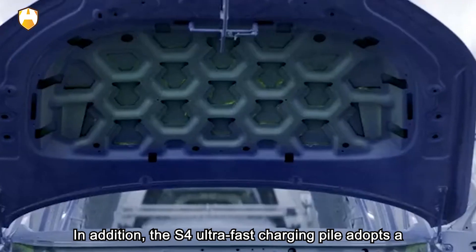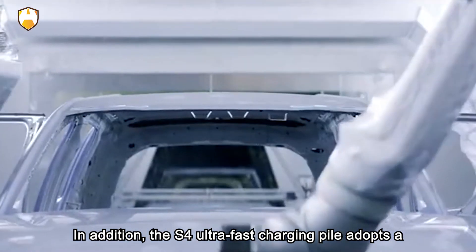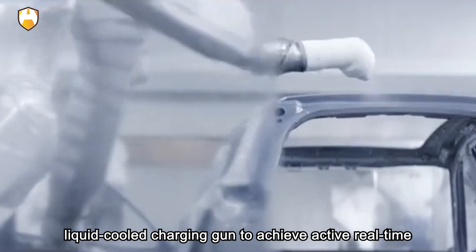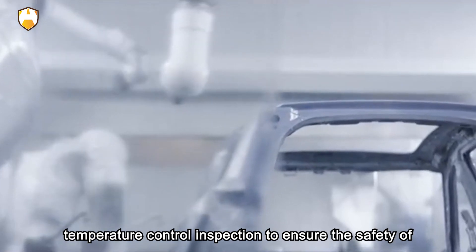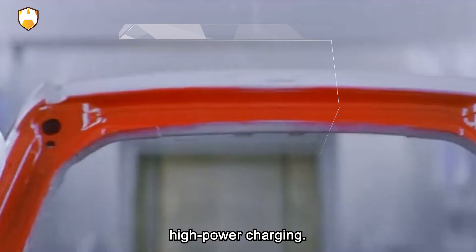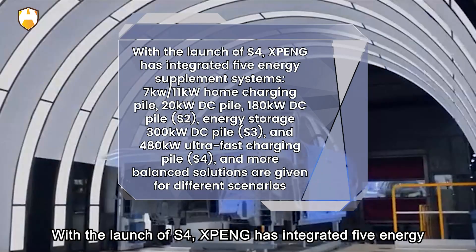Tip three: ease up on the accelerator and brakes. When it's hot outside, easing up on the accelerator and brakes uses less energy, which keeps your battery cooler. You can also use Eco mode or Chill mode if you're a Tesla driver, which limits the energy expended when driving.